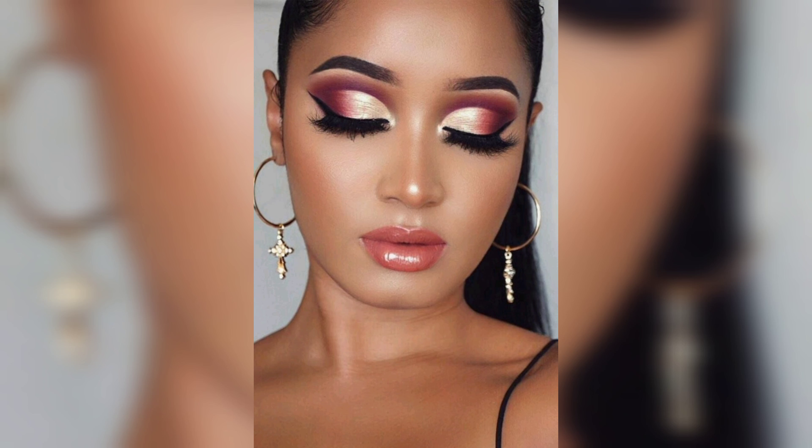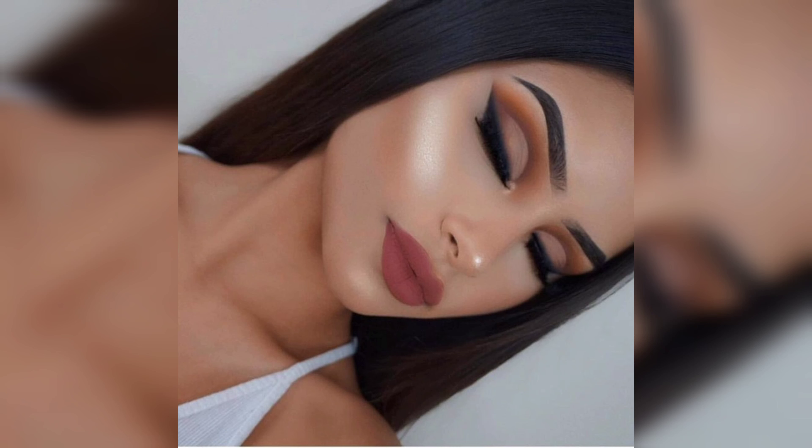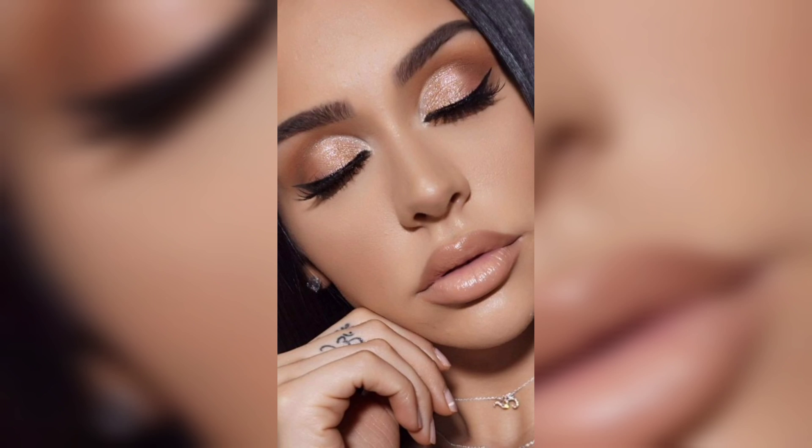Using a brush, fill in your brows to frame your eyes perfectly. To add a pop of color to your cheeks, apply a rose or peach blush — smile and lightly dust the apples of your cheeks, blending it upwards towards your temples. This will give you that youthful and fresh glow.